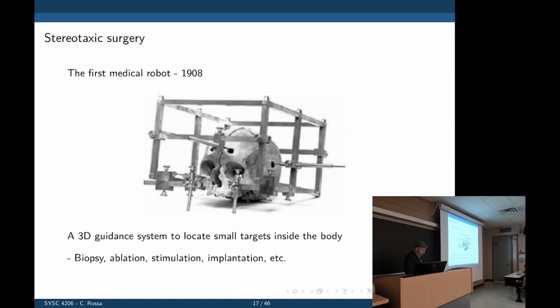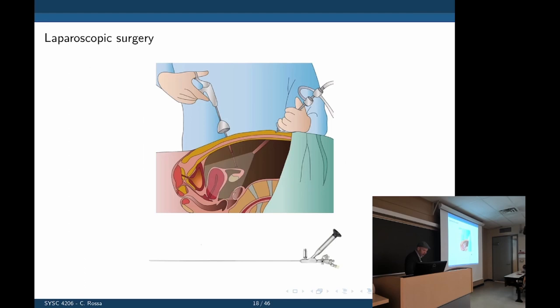We call this type of surgery image-guided surgery using needles — stereotactic surgery. But what we are going to be focused on is laparoscopic surgery.